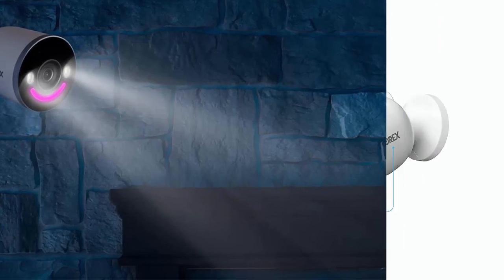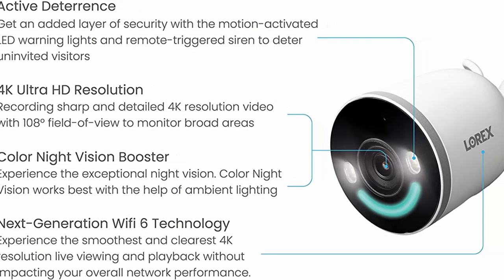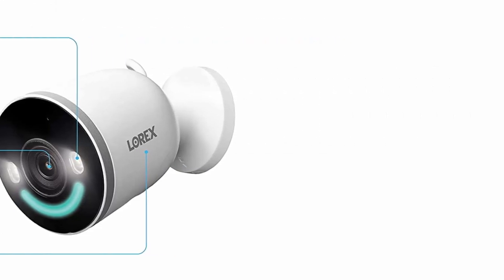Easy access Wi-Fi security equipment — the Lorex Home App allows you remote access from anywhere with your cell phone. Easily connect to view live events, control settings, playback videos, and talk to visitors.